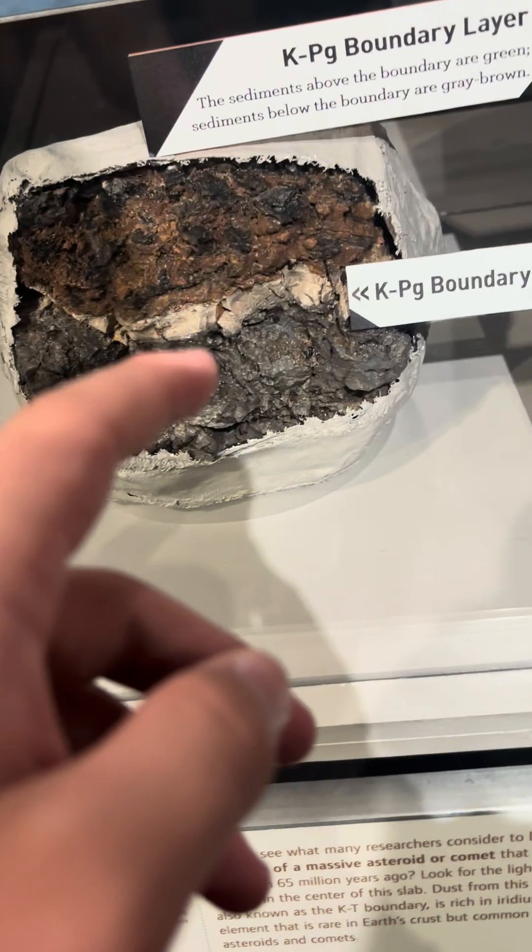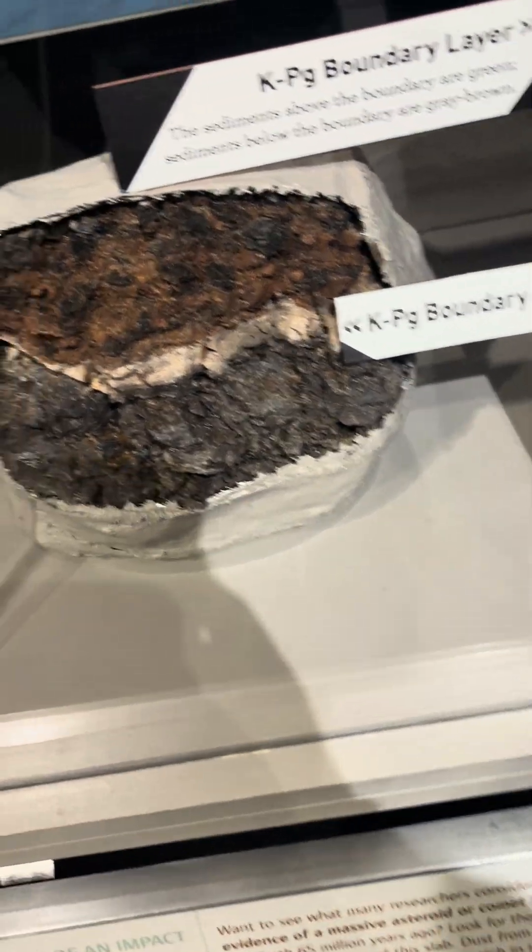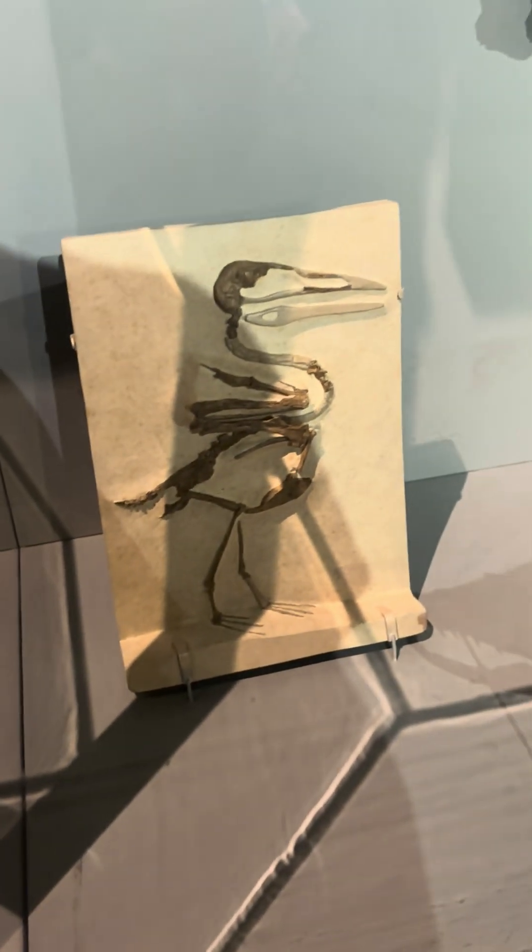That's the layer where the asteroid hit — that's how we knew the asteroid hit. These are crocodilians, some survivors of the extinction. Like that bird, which is technically a dinosaur.